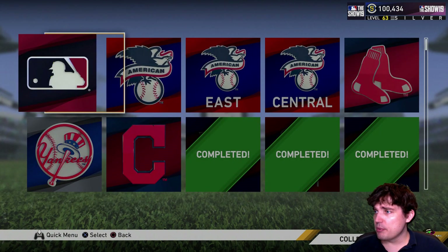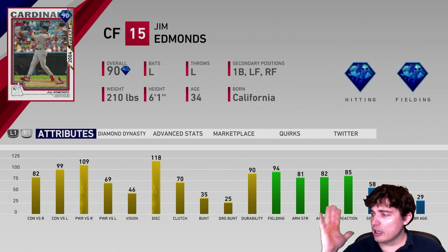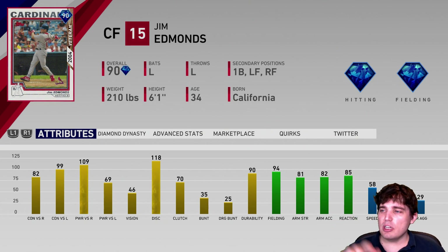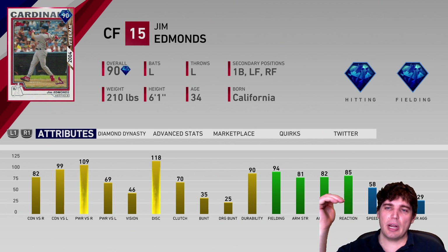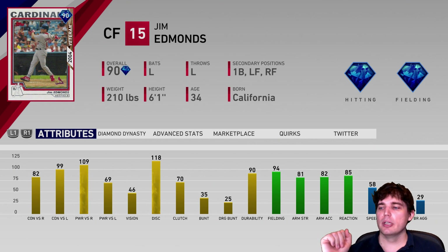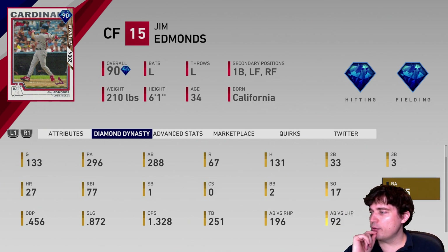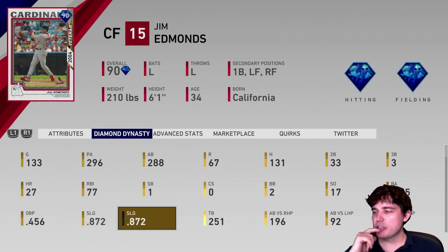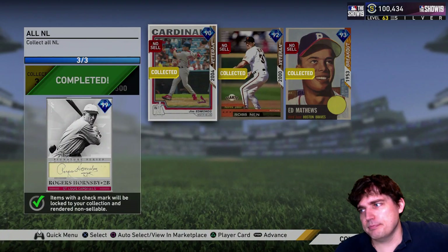Next up, another collection reward from the live series — Jim Edmonds, outfielder, center fielder who can play first base. Better speed than a lot of them, great fielding, reaction, arm strength, arm accuracy. There's something about this card — through online ranked games he's hitting .455 for me. His stats aren't all that great and his vision is terrible, but his swing is super nice and sweet, 109 power versus righty. I ranked him number 6 over the last four just due to how well he produces for me — 288 at-bats, one home run every 11 at-bats, and a .455 batting average. A lot of that's at Hall of Fame difficulty.